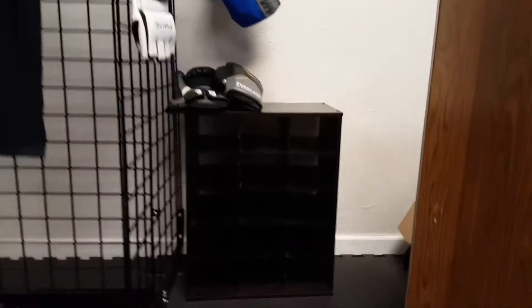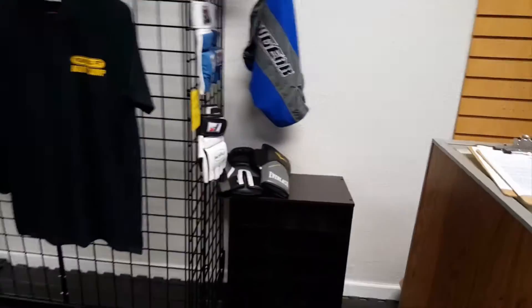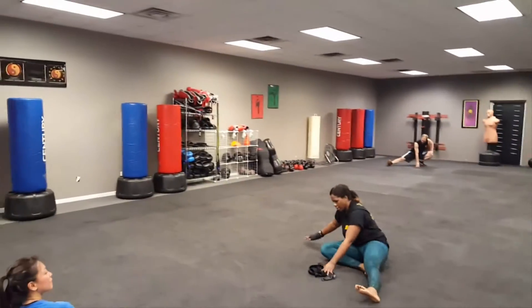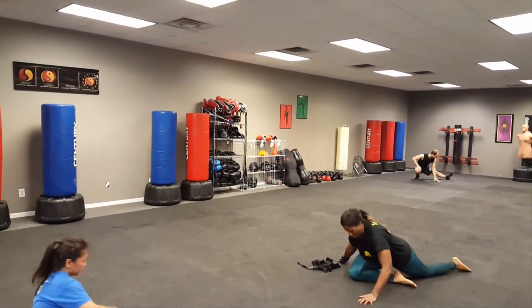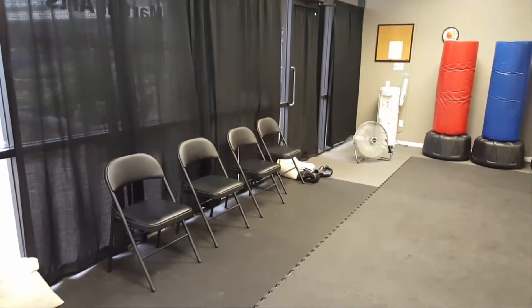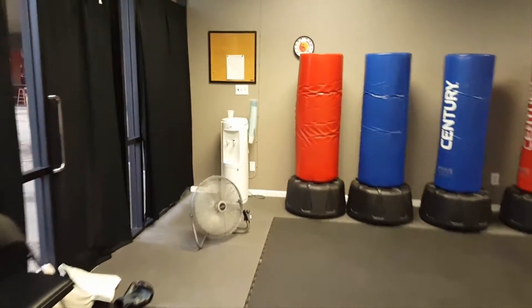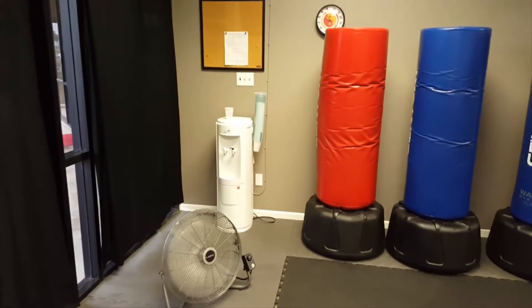If you need to put stuff away, we've got a little spot right there for you. If you've got bigger items, over in that corner you can put like your purse or whatever. If anybody's just here to watch, they can sit down there. We have a water station over here where you can get some water.